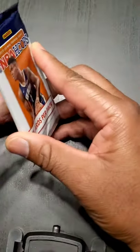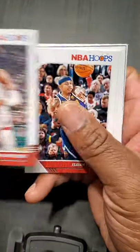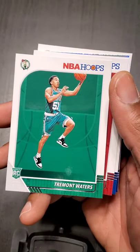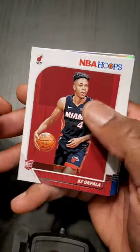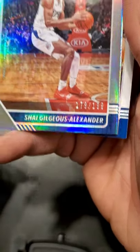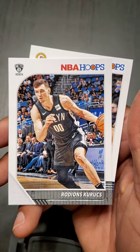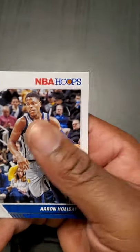About seven packs left — bear with me. I'll put the timestamp when I got the Zion, the Ja, and any other great cards. Hassan Whiteside, Isaiah Thomas — he's still in the league, just played the other day with the Wizards. Tremont Waters, KZ Okpala, Marial Shayok — sorry if I'm butchering your name. Shea Gilgeous-Alexander — a 179 out of 199 parallel, look at that. Aaron Holiday, brother of Jrue Holiday — they all played in the UCLA with Lonzo Ball era.